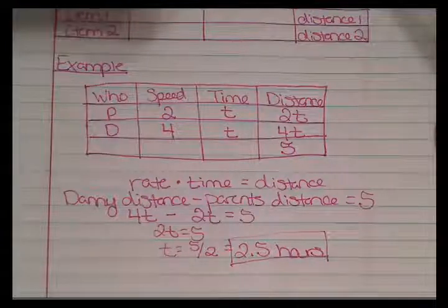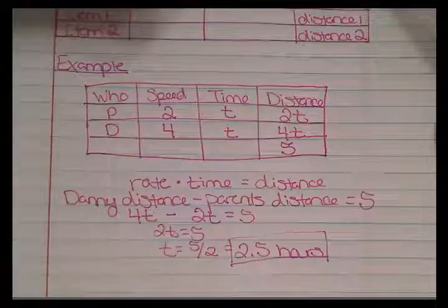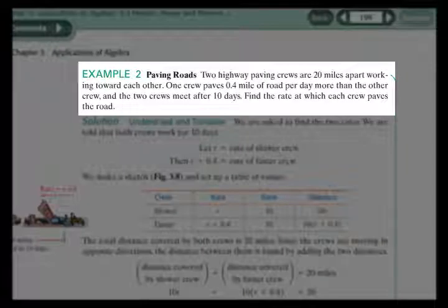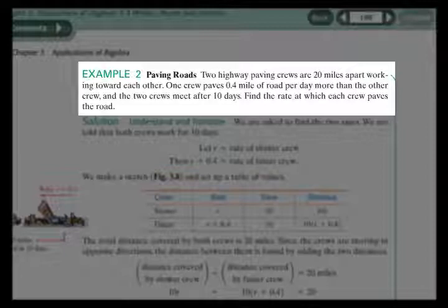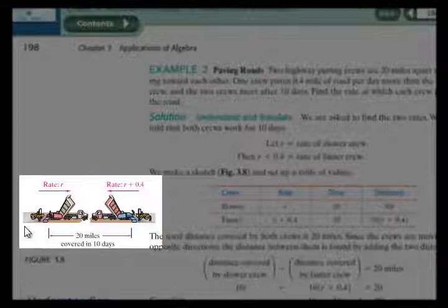Let's do another motion problem example. Example 2 is on page 198. It says two highway paving crews are 20 miles apart and working towards each other. One crew paves 0.4 miles of road per day more than the other crew, and the two crews meet after 10 days. Find the rate at which each crew paves the road.